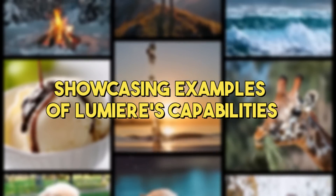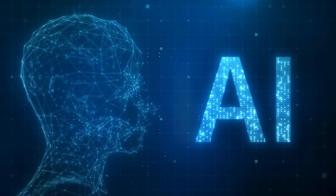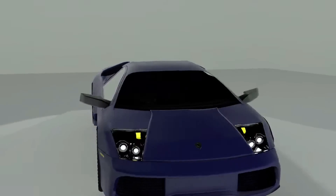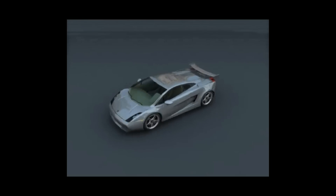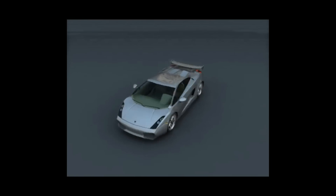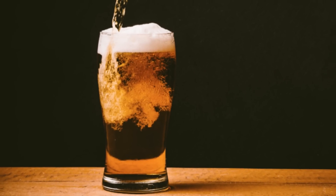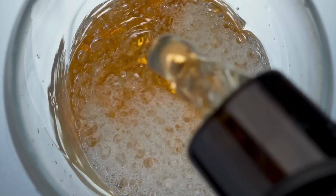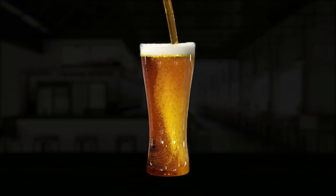Lumiere doesn't just talk the talk — it walks the walk. Let's look at some examples. Imagine a sleek, shiny Lamborghini spinning slowly, allowing you to see its curves and colors from every angle. Lumiere creates a video where the car rotates smoothly, capturing every detail down to the reflection on its polished surface. Now picture a glass being filled with beer, the foam rising to the top as bubbles cascade through the golden liquid. Lumiere generates this scene with such realism that you can almost hear the fizz and feel the chill of the glass, showcasing its skill in rendering liquids and dynamic actions.